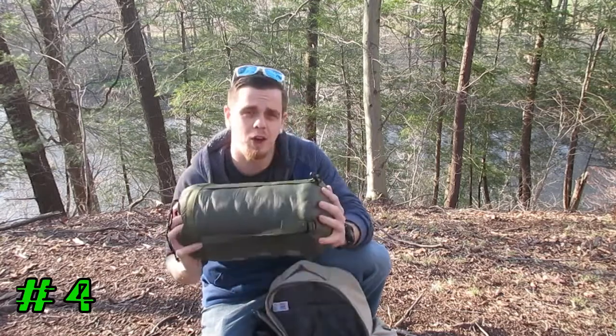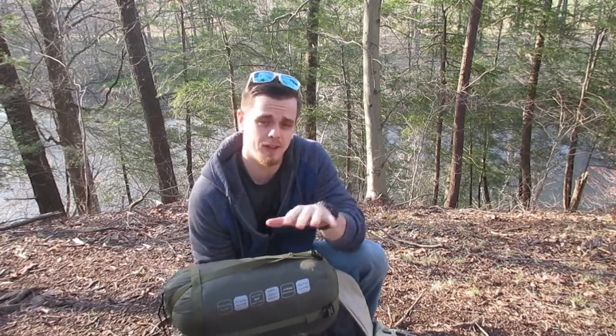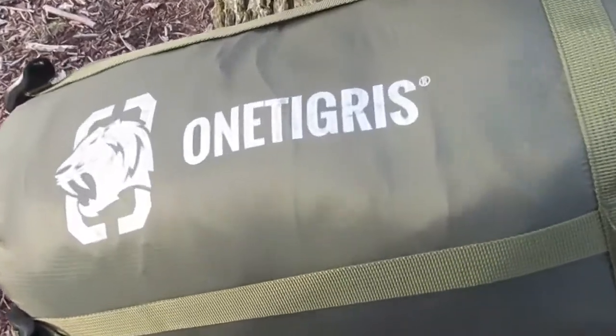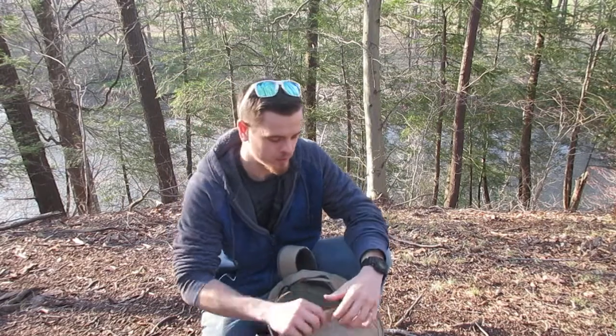You should definitely invest in an under quilt — it's great for colder temperatures and definitely good to bring if you're doing an overnighter, because temperatures drop overnight and this keeps you warm from underneath. These run about 75 to 200 bucks, but it's worth the investment. It does take up a lot of space, as you can see in my bag. Just get a bigger bag if needed. If you don't get cold easily, you might not need one.